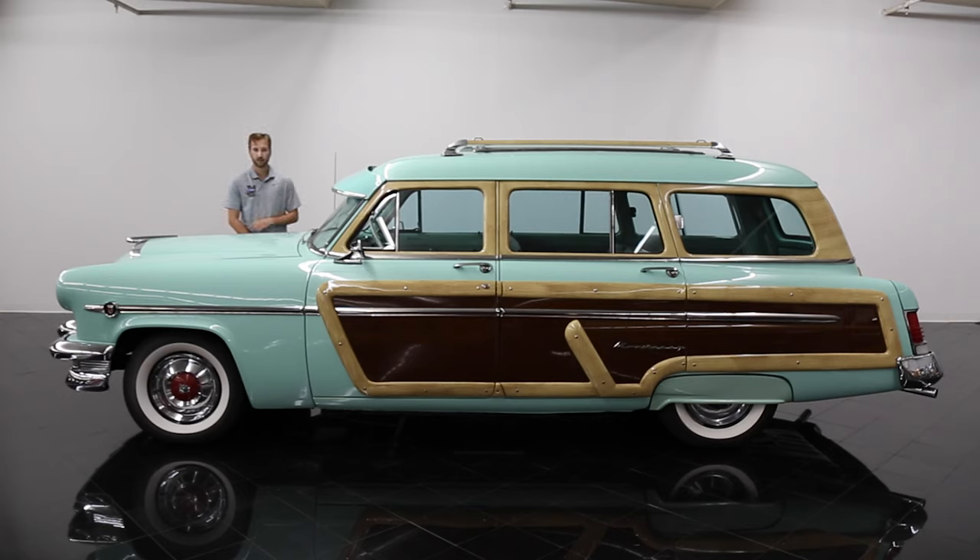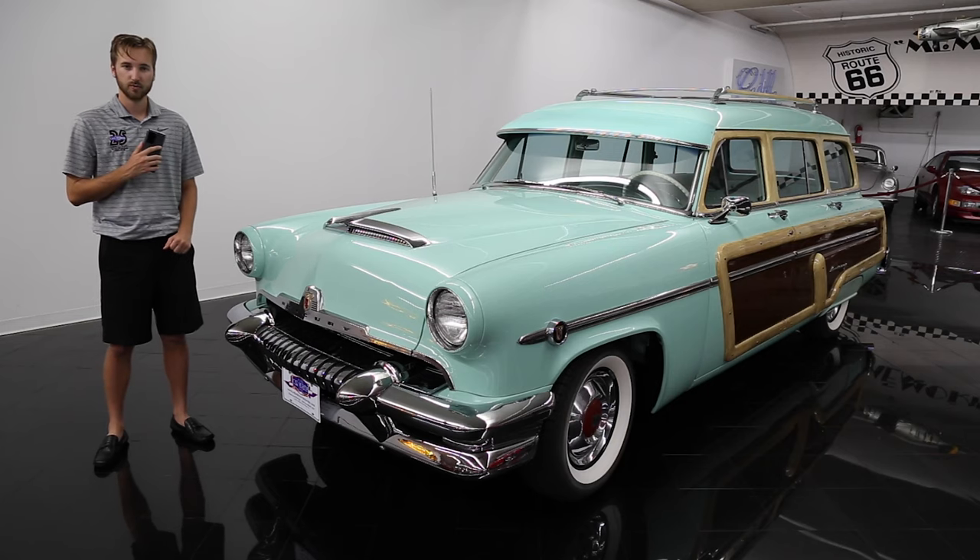It has an automatic transmission, a 256 cubic inch V8 engine, and it was fully nut and bolt restored in 2005 and 2006.